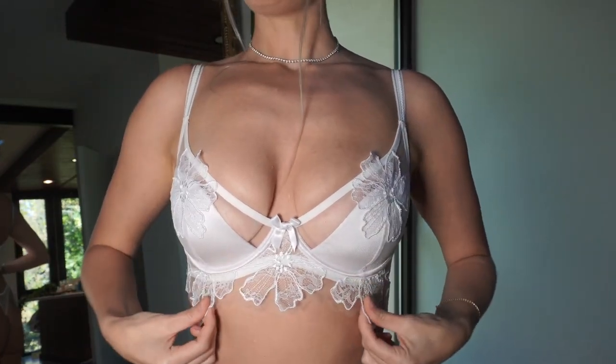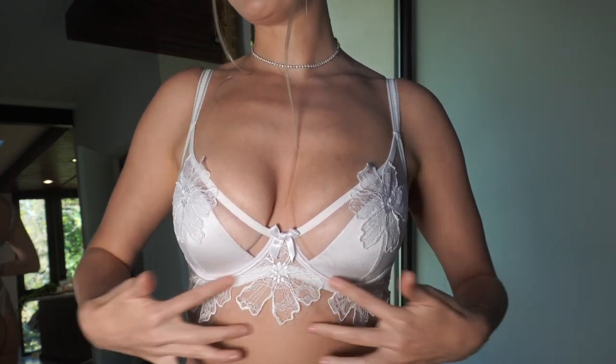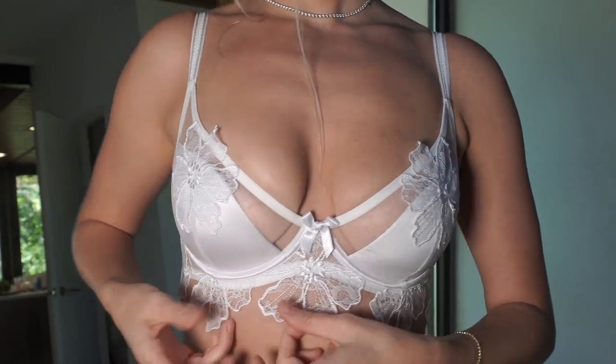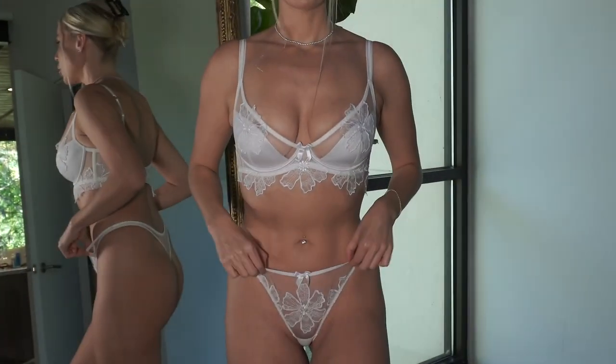Okay, we have the legendary Agent Provocateur - the crème de la crème of lingerie. She's a pricey luxury set, crispy white, and has me looking like somebody's wife. There is nothing better than a set that fits perfectly. I absolutely love how the lace falls down onto my chest and rib cage - it's a beautiful detail you don't see in most bras. Usually the underwire is where the bra stops, but this has delicate detail beyond that. The panties match to a tee and I love how high-cut they are - they accentuate the hips.